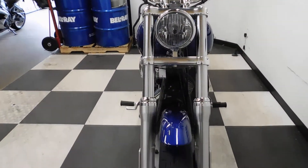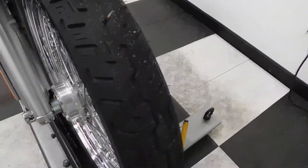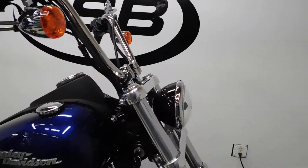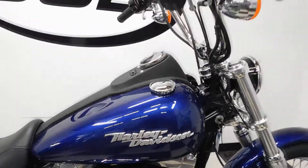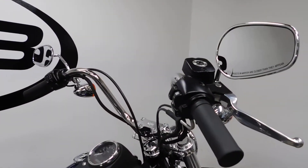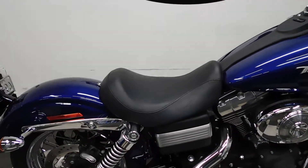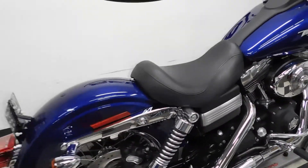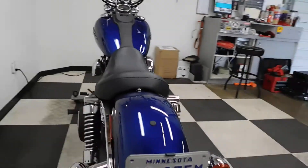This Street Bob is really clean looking. Tires on it are still in great shape, plenty of miles left on those. It comes with the factory raised handlebars and it has got to be 10 inches roughly. Factory solo seat, no passenger pegs. Back tire as well, still in good shape, got plenty of miles left on that.